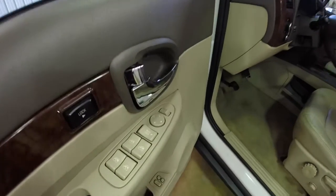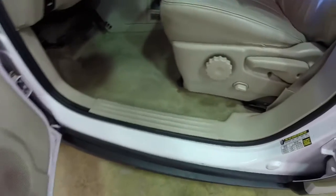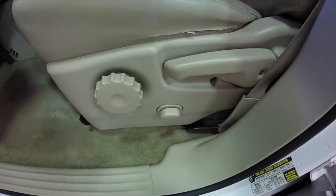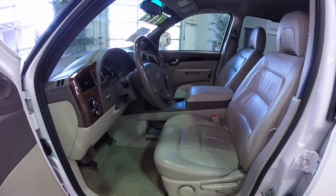Inside we have power windows, power mirrors, and power door locks. We've also got two driver memory. Six-way power driver and passenger seat with adjustable lumbar support on both sides. Both front seats are also heated.